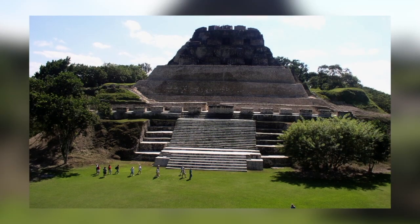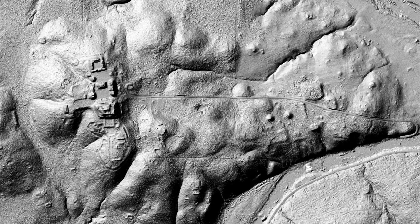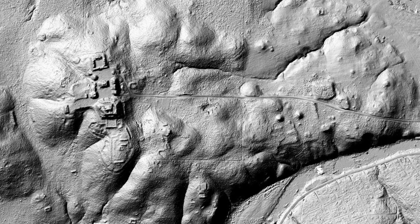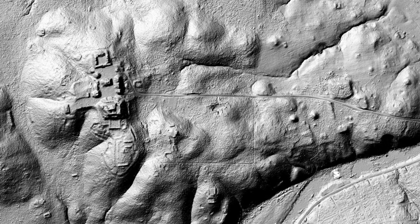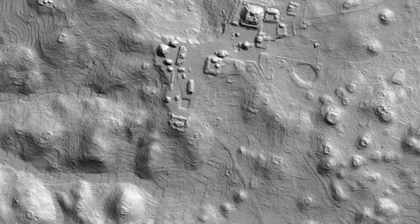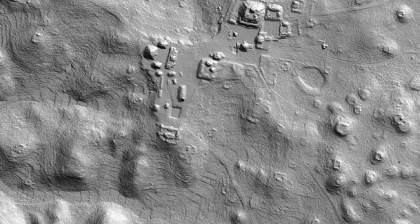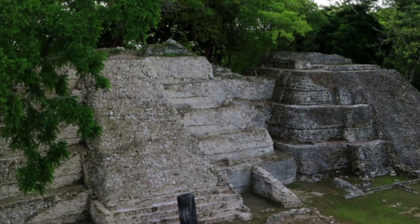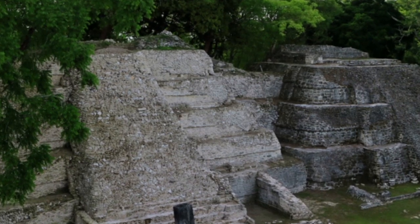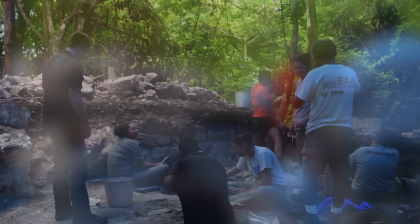In addition to the incredible contribution that LIDAR is making for us as archaeologists and for my students here at NAU, it also contributes significantly to the country of Belize. LIDAR has allowed us to identify sites that might be in danger of destruction because of natural causes, or because they're planning to construct a new highway. In addition to excavating them and getting information about the past, we also conserve them so that visitors to Belize can go to these sites and get a sense of the amazing civilization that once occupied that part of the world.